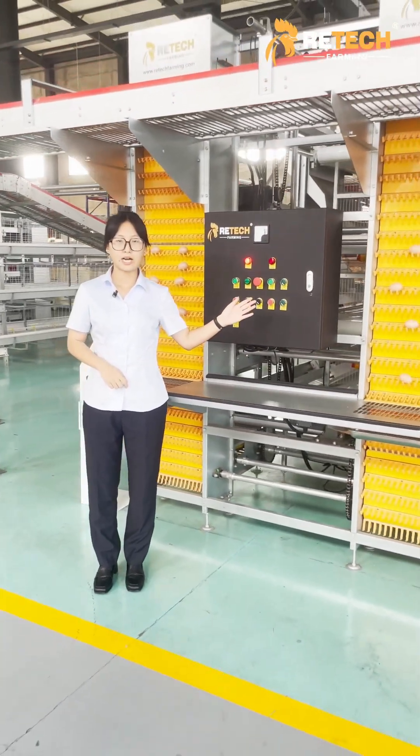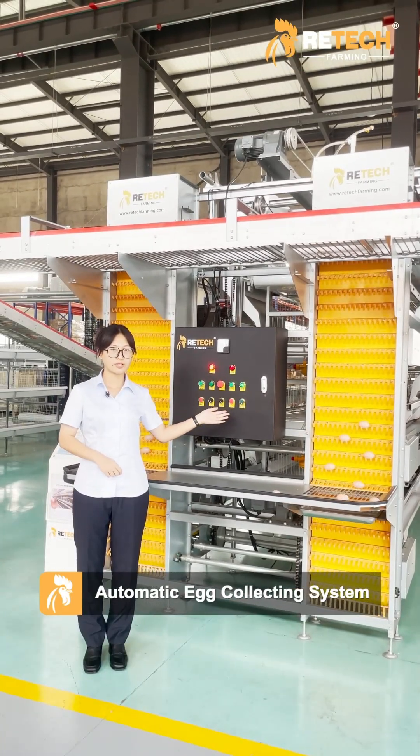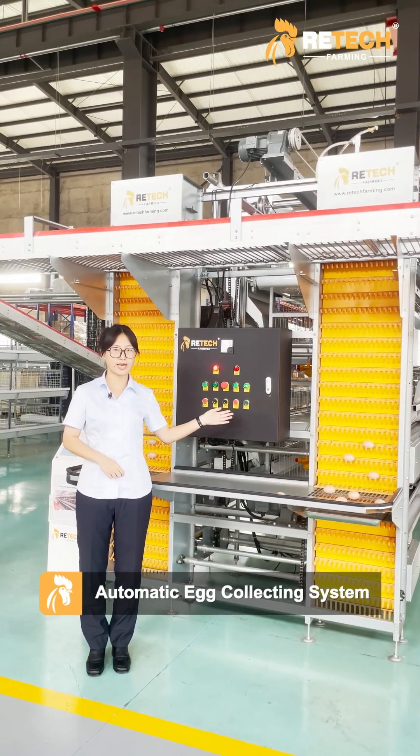Our automatic air collecting system can reduce labor and breakage.